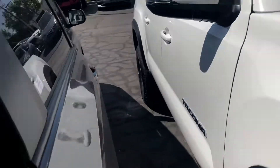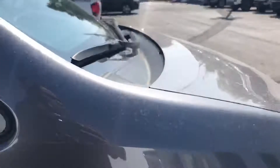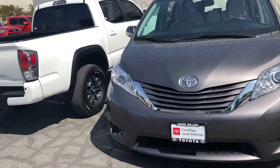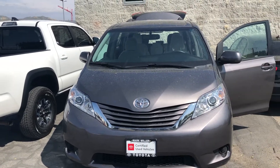You have color keyed handles on this vehicle and color keyed side mirrors. Overall it is in great condition. Again, my name is Sam and the best phone number you can reach me at is 801-415-3127.